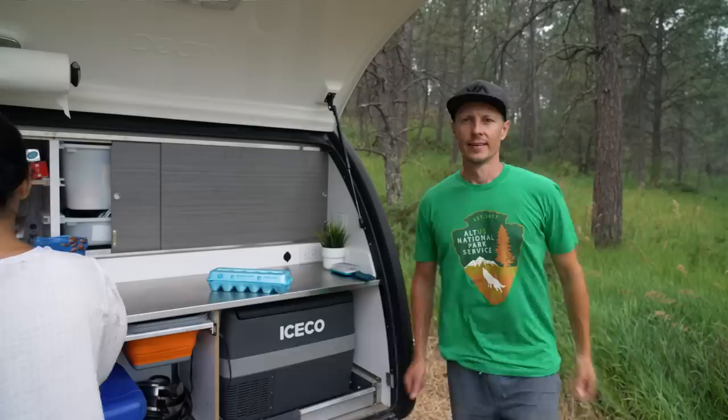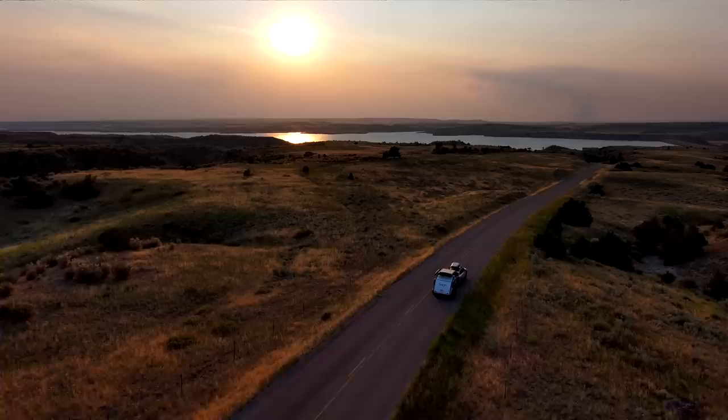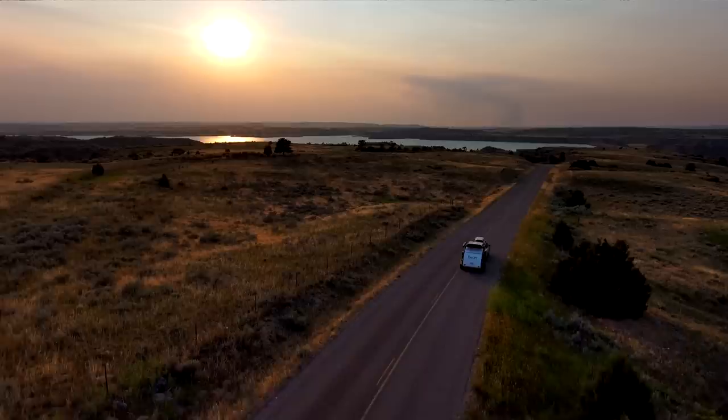Even though we love the instant pop-up shower tent, we're finding here in the lower 48 we don't use it as often as in Alaska. Here there's just so much more space when boondocking — we haven't had neighbors — and that allows us to do open-air showers and open-air bathrooms. And if you haven't taken a good poop while sitting under the stars, you don't know what you're missing.